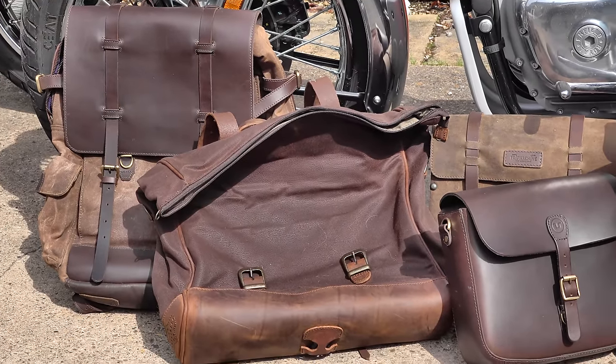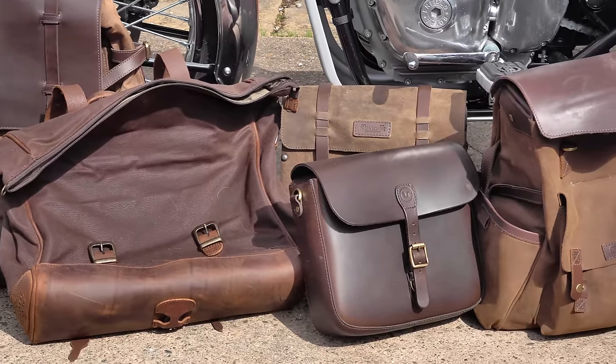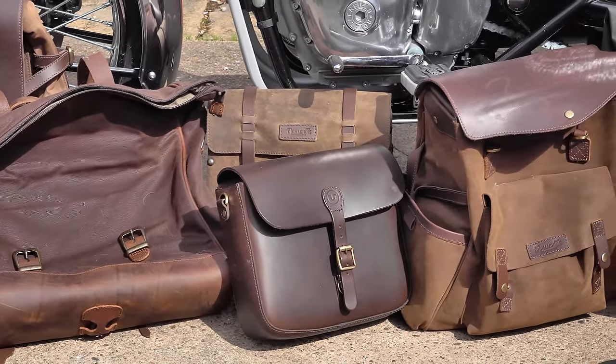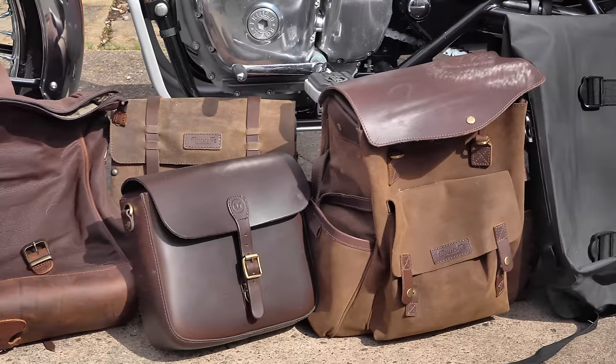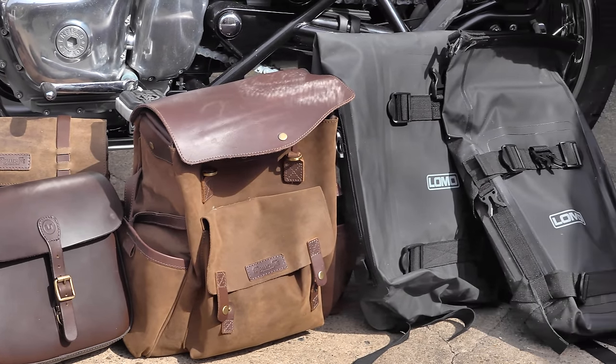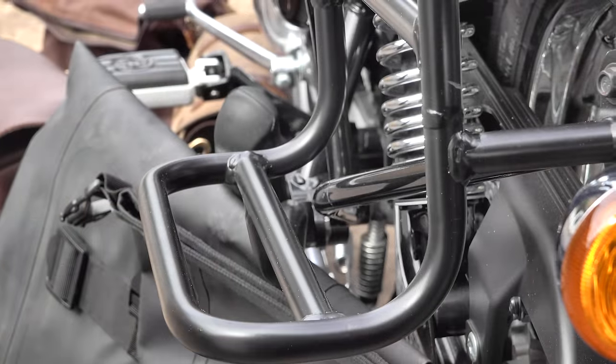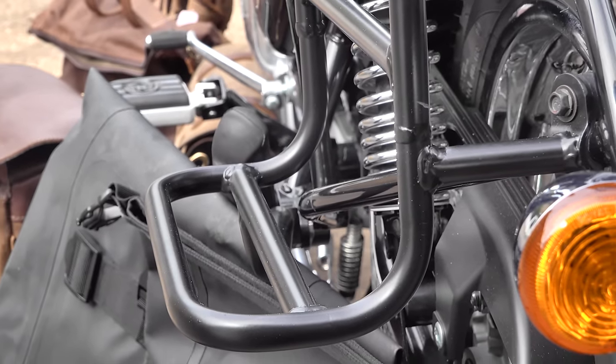There are a few reasons why I prefer soft luggage to hard luggage. First of all, you don't necessarily want it on your bike all the time, and soft luggage is far easier to store than hard luggage — it takes up less space. It's also much easier to detach from the bike and carry around, like at hotels or bed and breakfasts.